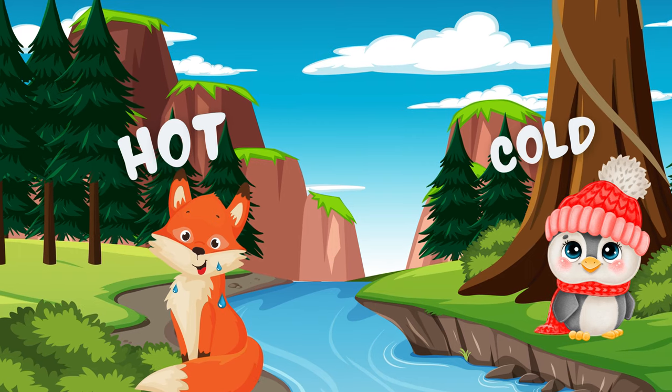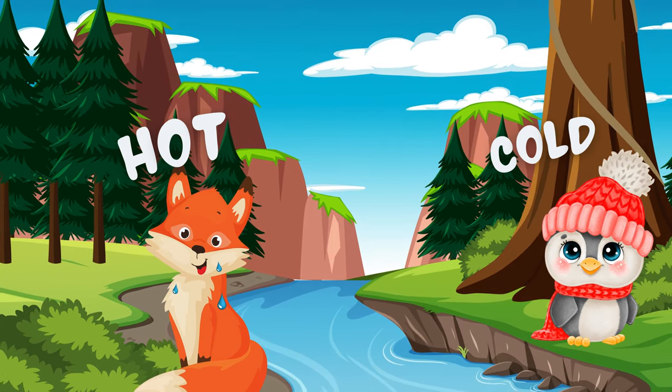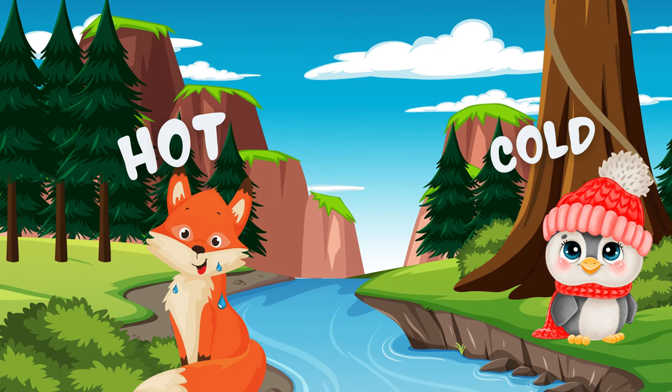I guess that my friend Birdie wants to say that the weather is too cold. But Fox is saying that the weather is so hot. So the opposite we learn is hot and cold.